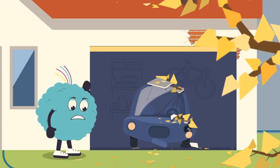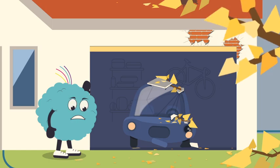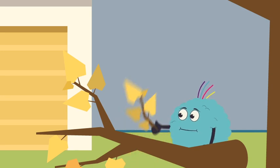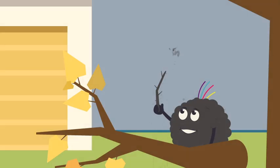First of all, low-hanging tree branches could cause damage in high winds. Are there any close to your home that need cutting back? Obviously, don't attempt to conduct checks or carry out work in the midst of a storm.